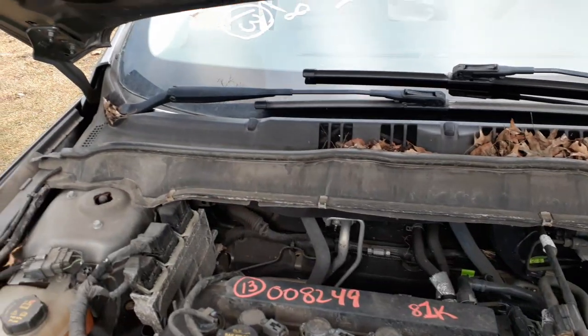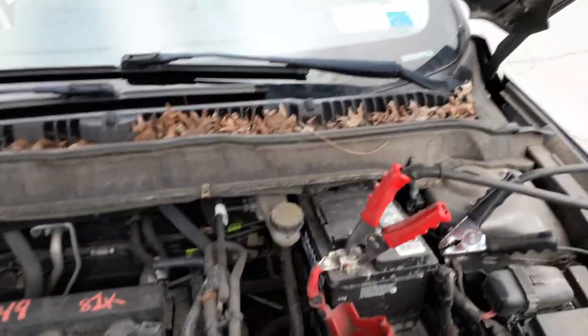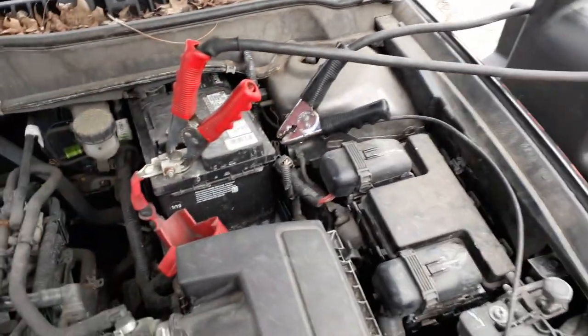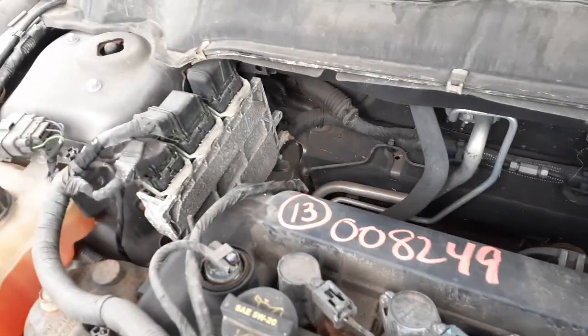There's your air cleaner assembly, fuse box, everything like that. There's your wiper arms, wiper motor — all good. This has got electric power steering connected to the rack.